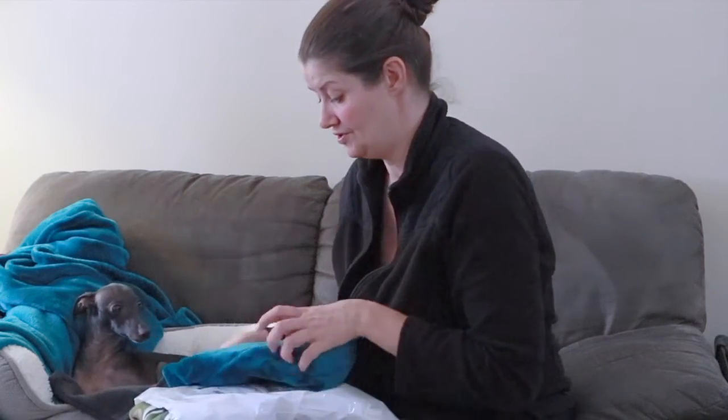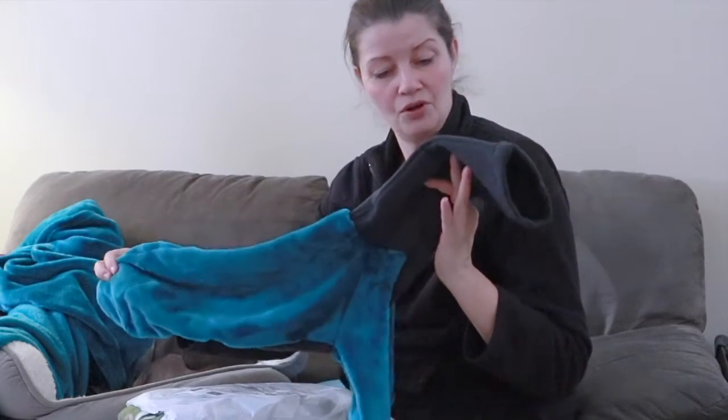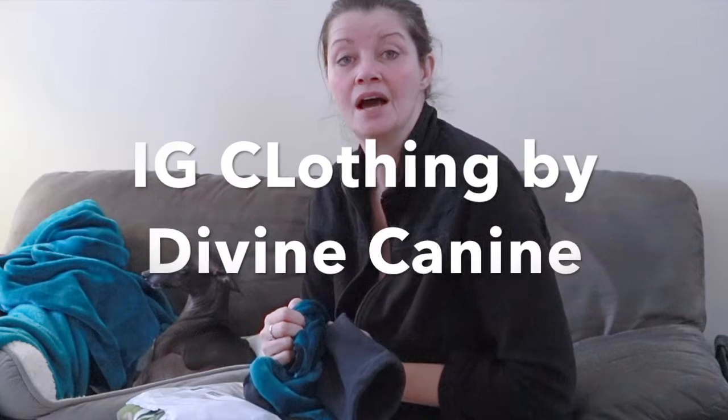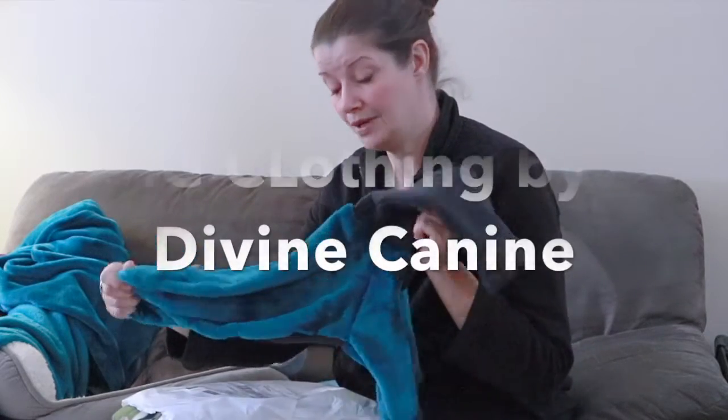Alfie didn't come from her breeding program per se, but Alfie's contributed to it. Shirley and John have retired from showing now. They're still breeding Iggies, but they're not showing anymore — gradually getting out of that business. Shirley has started this new venture of making Italian Greyhound clothing. Her clothing line is called Ig Clothing by Divine Canine. Italian Greyhounds are called Iggies, so that's why it's Ig Clothing by Divine Canine.